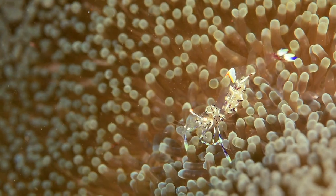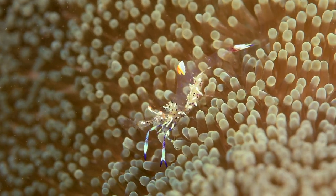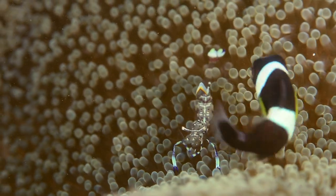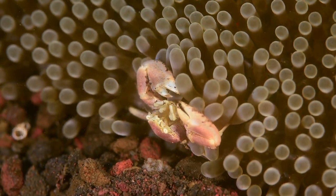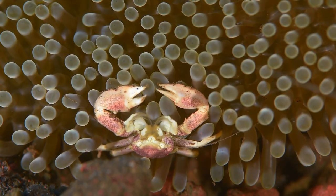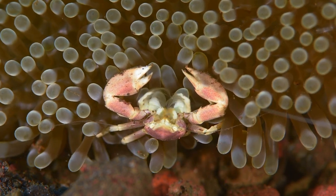This one is also carrying eggs. Porcelain crabs share the same habitat, which they use for shelter. This one is filtering the water in search of small food particles.